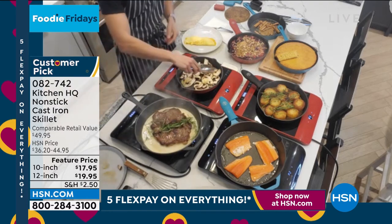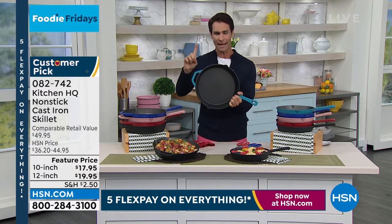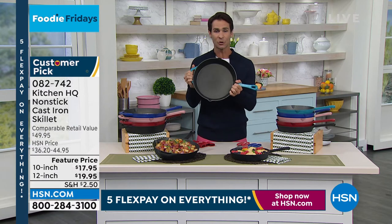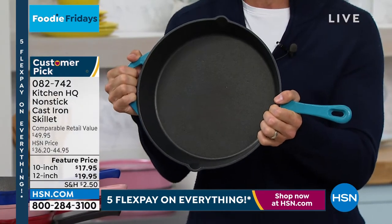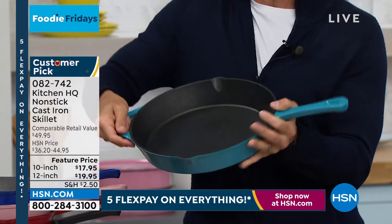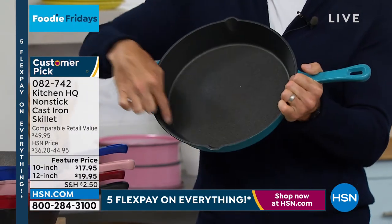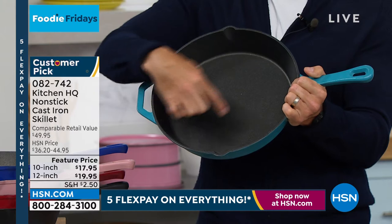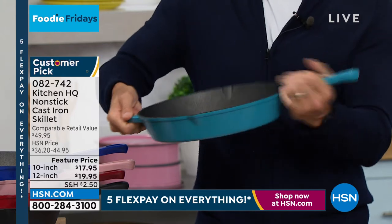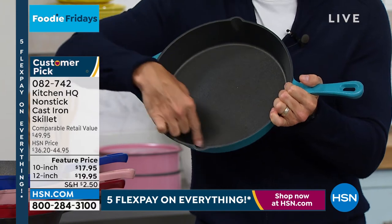This is real cast iron here for $20 — $19.95. The 12-inch is by far the most popular this morning. It has an extra handle here, so when you're carrying it — because it's a little bit heavy, and when you put everything in it, all of your potatoes, all of your steaks — you're going to need that extra handle. Also, the pour spouts. Remember: nonstick.